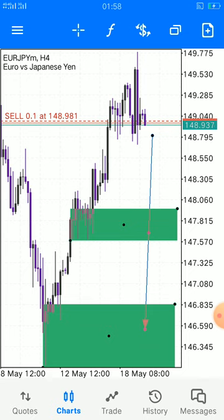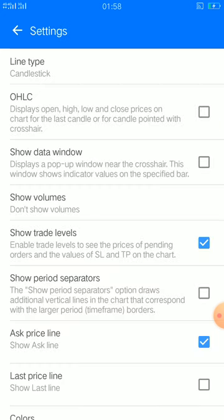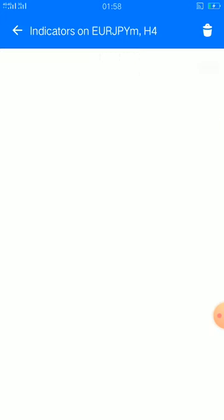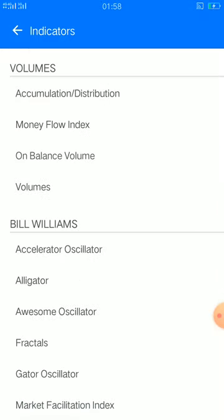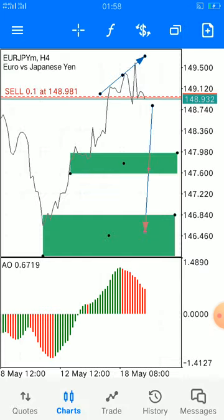When we take a deep analysis on our entry, you can definitely tell that there is a divergence. When you bring up the Awesome Oscillator, it can simply tell that there is a divergence.